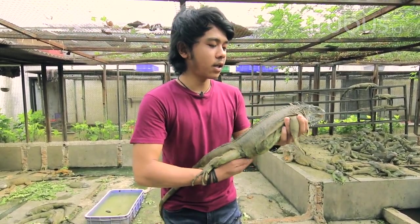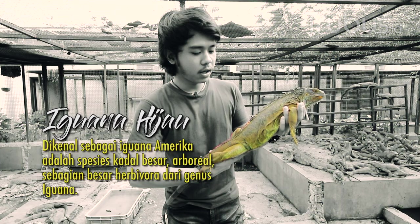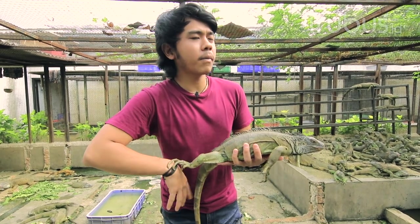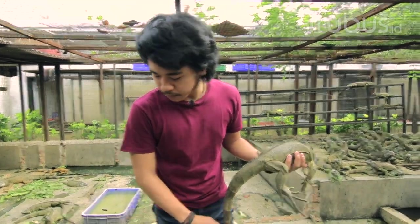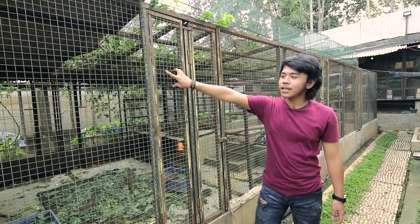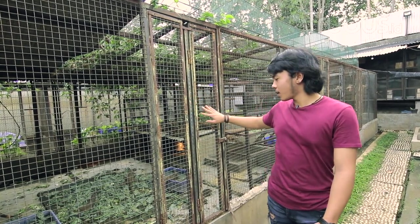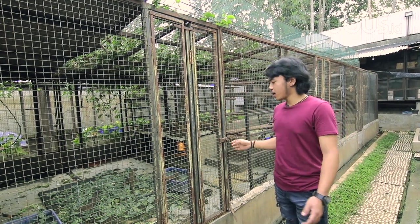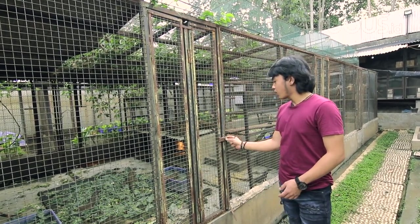Ini kebetulan jenis kelaminnya itu betina. Ini membedakan jenis kelaminnya antara iguana jantan dan betina. Selain ada iguana green atau iguana hijau yang tadi, kita juga ada iguana merah di sini. Jadi kandangnya dipisah biar nggak kawin silang.